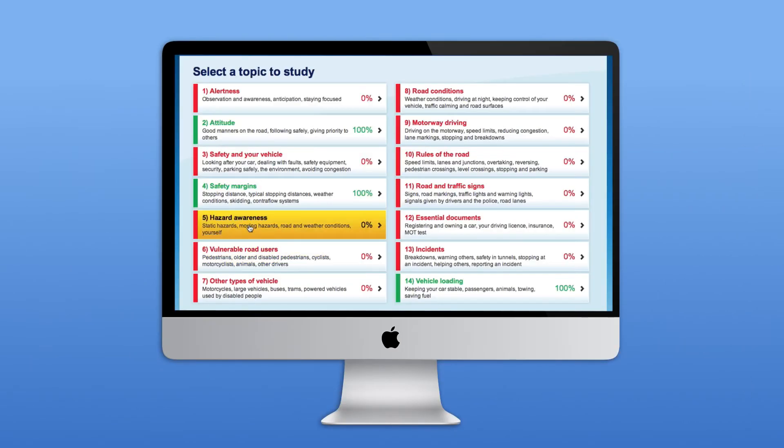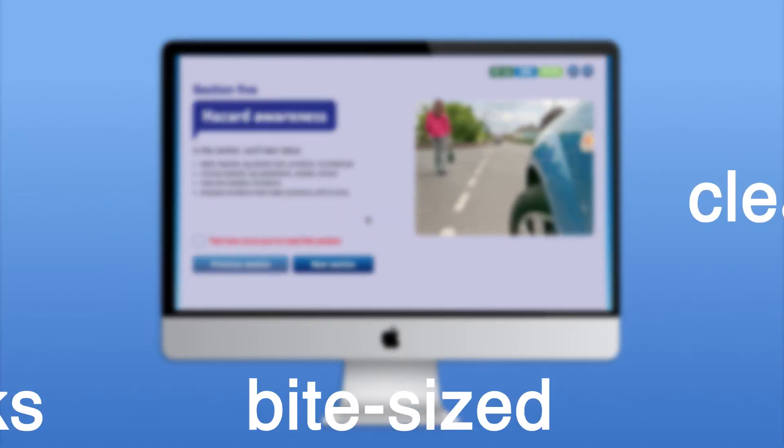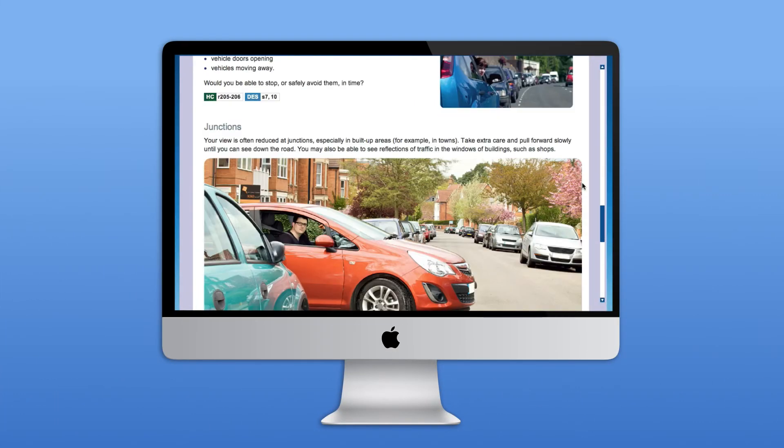Study. Easy to understand new learning material in clear bite-sized chunks will help you learn and really understand the theory.